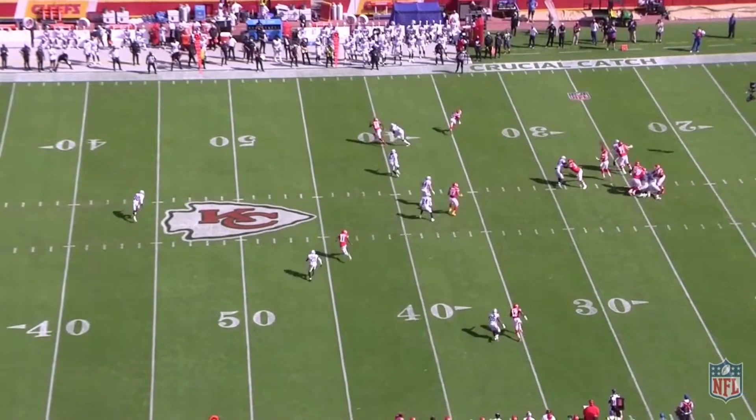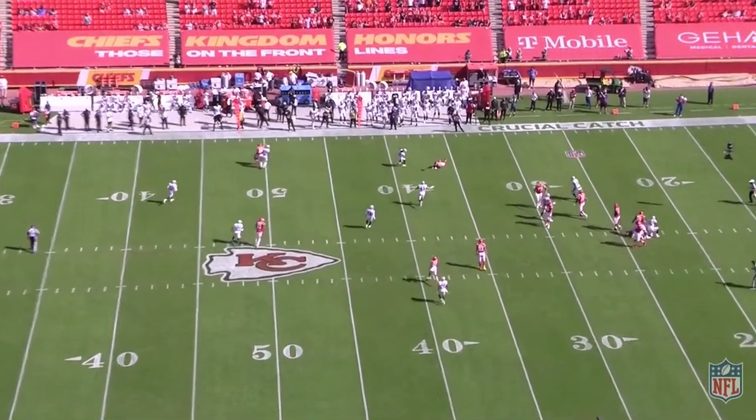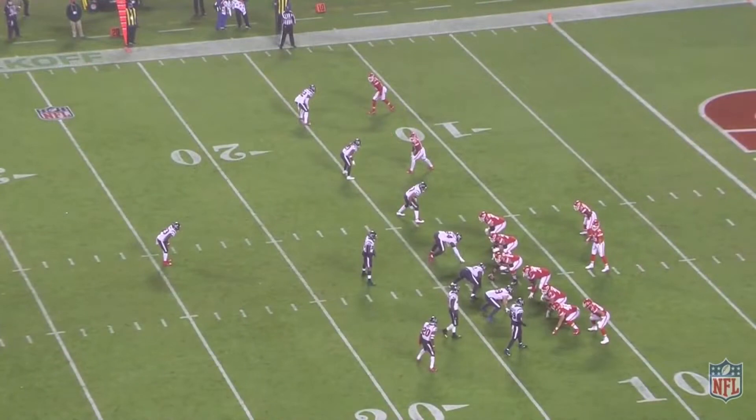And now the defender's in trouble, and again Sammy's stacked him. It would be a tough throw to make, but I'm not sure why Mahomes pulls the ball back down here. And you see that type of physicality to cross the face of physical corners on repeat all over his tape.